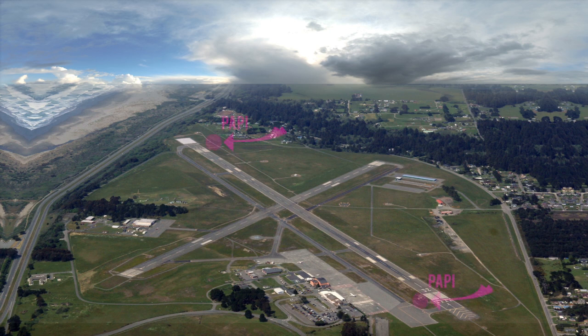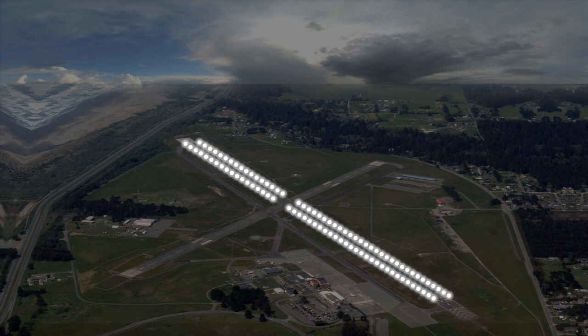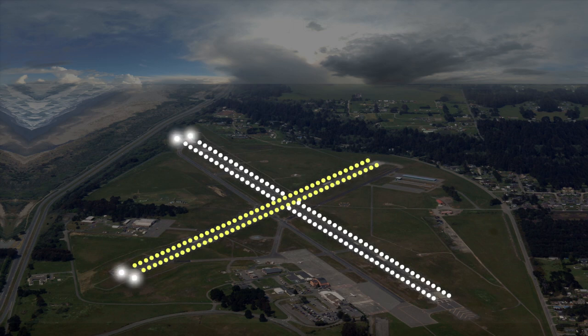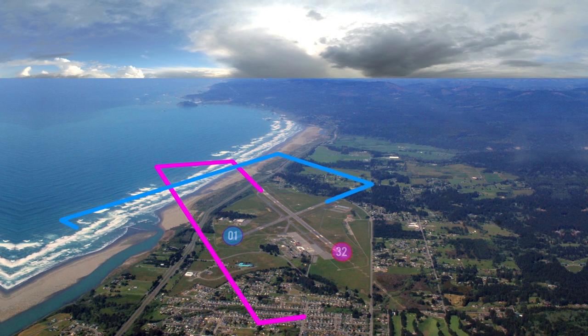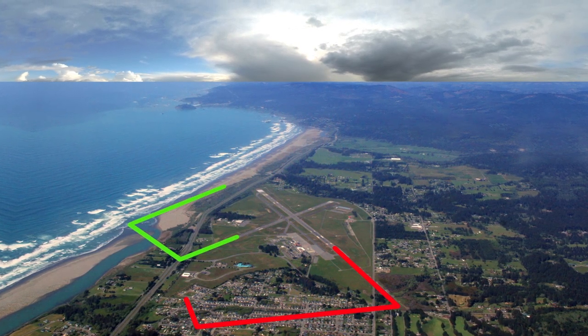Runway 14-32 has PAPI on the left and runway 01 has VASI on the left. Runway 14-32 has high intensity runway lights. Runway 01-19 has medium intensity runway lights. Runway 14 and 01 have a runway end identification light. It is left traffic for runway 32 and 01, and right traffic for runway 14 and 19.